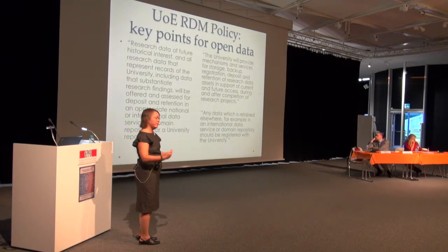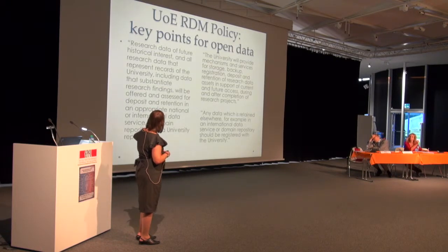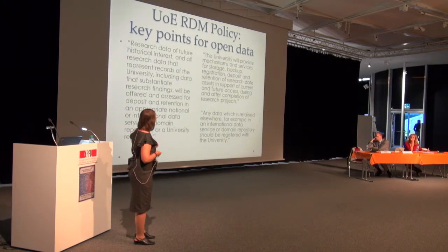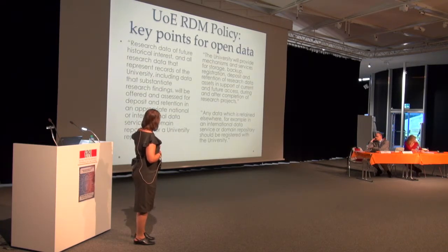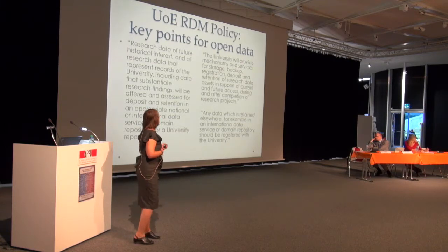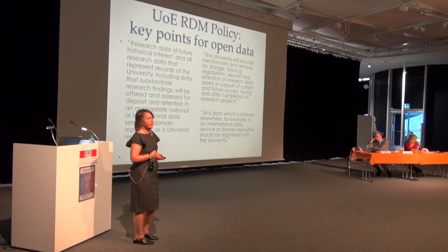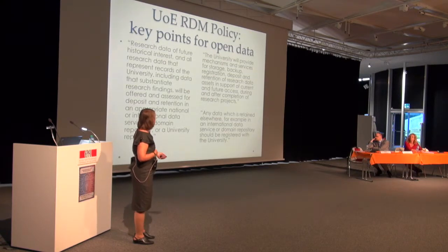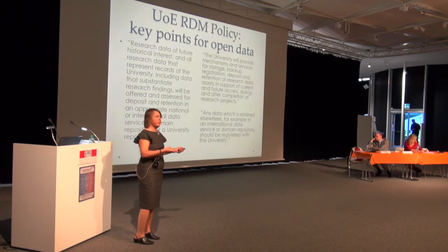The policy says research data of future historical interest and anything substantiating research findings will be offered for deposit in some repository — either the university's own or a more appropriate discipline-specific one. Importantly, the university states what it needs to do to fill its part of the bargain: provide services for storage, backup, and registration of data sets — so that even if data leaves the university, a record of what was produced and where it is located can be kept.